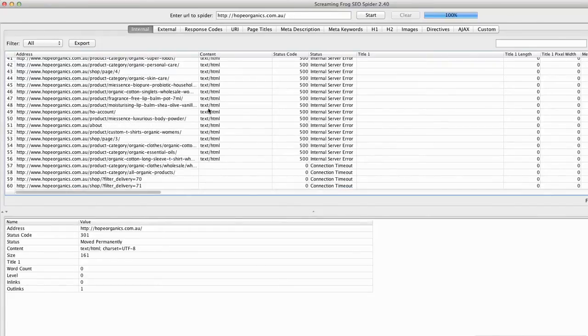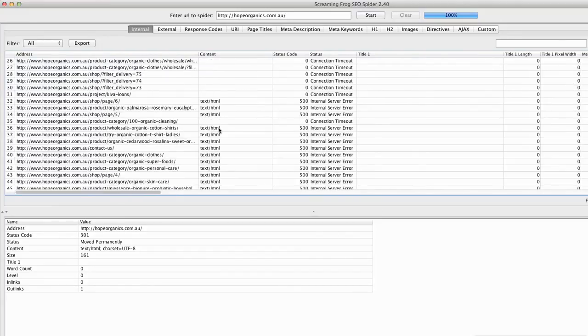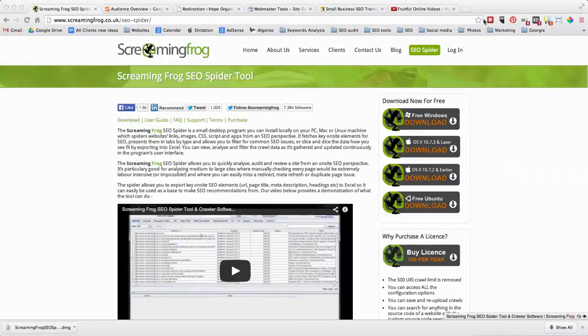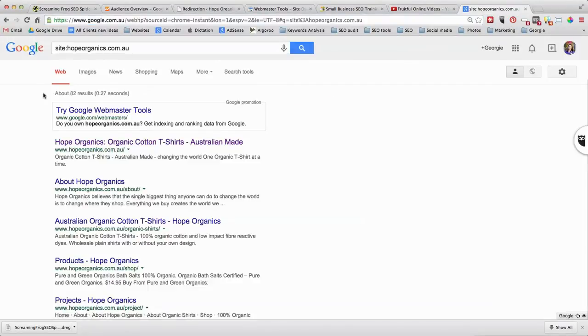A lot of the content it picks up is text. For this particular site I've asked it not to index images, so I'm not getting image URLs, but when you download it you can click on the links to see whether it's an actual page or an image. Once you've got all the pages, note that Screaming Frog doesn't always bring you every page. Another way to find URLs is to go to Google and type "site:" followed by your domain name with no spaces.